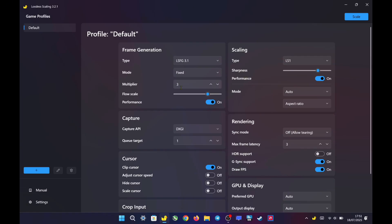I found that lossless scaling with X3 works great as long as the game can maintain a base frame rate above 40 FPS. However, today I tested it on a more demanding title that struggles to reach that threshold. In this case, I switched to lossless scaling X2 and capped the frame rate at 30 FPS. This adjustment provided a more stable and smoother experience overall, as pushing higher scaling with a low base FPS led to worse performance and noticeable ghosting and artifacts.